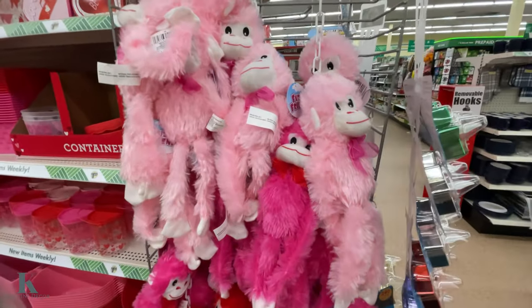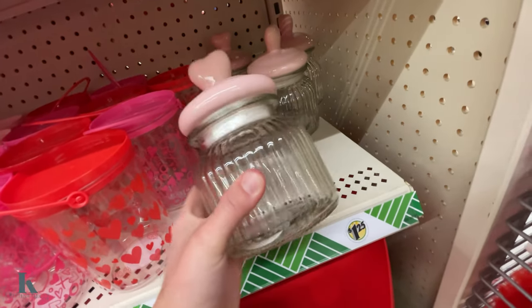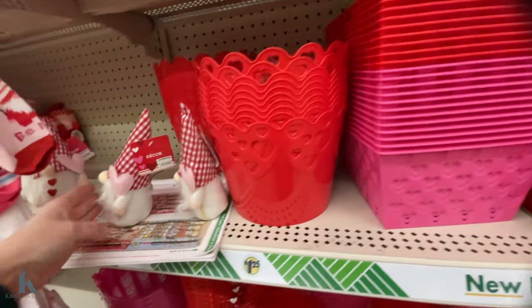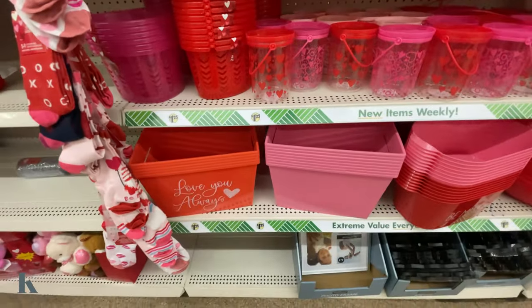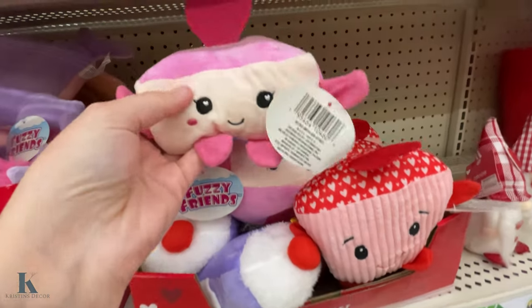I love the little monkeys. Those are fun to make decor with. These cute jars — this one's really adorable. Got the baking bins, the tins. Got the cute tiny little gnomes, the buckets. Let's check out these. These are so cute. This one looks like a little cheesecake.